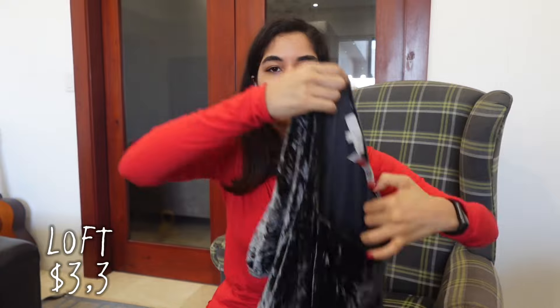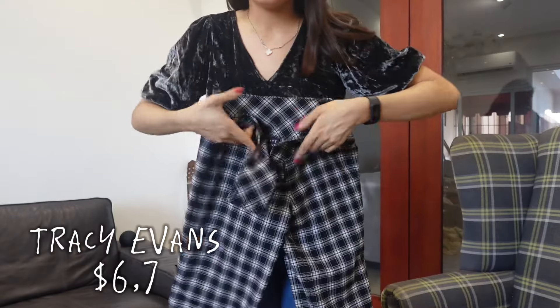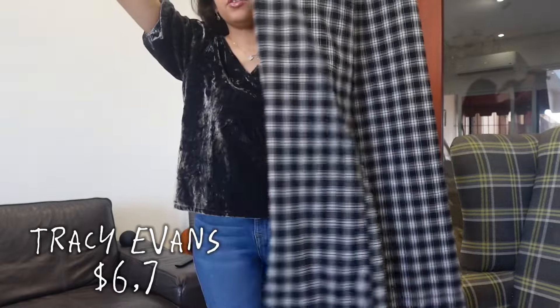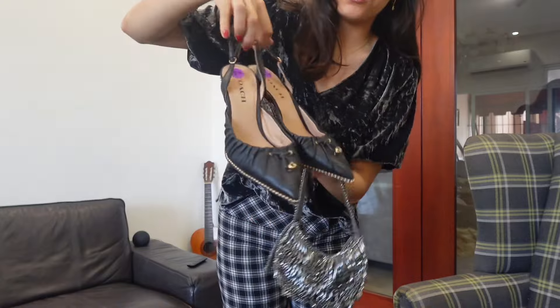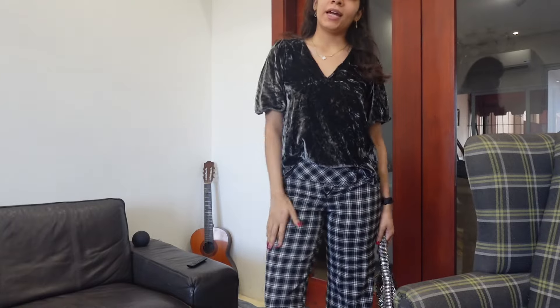Then I got the velvet Loft top with the poppy sleeves, and also the Gap quarter-sleeve top. I also got the Tracy Evans pants — they are super low rise. I tried them on as soon as I got home because I needed to know if they fit, and they barely fit but they do! Love the hem. I feel like this top and pants would look good together — let's try it on. Here's what it looks like: I'm going to pair it with a bag from Zara and these Coach shoes. These pants can definitely be dressed up or dressed down — I could wear them for my internship or for a business casual nighttime event.